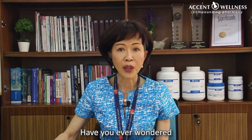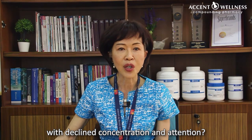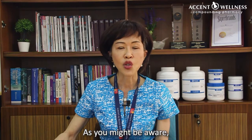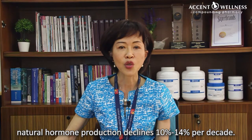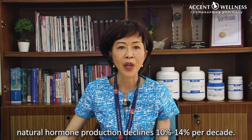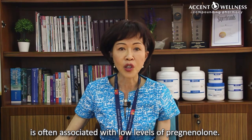Have you ever wondered why you are starting to have poor memory with declining concentration and attention? As you might be aware, natural hormone production declines 10-14% per decade. Many doctors believe that the decline in memory is often associated with low levels of pregnenolone.